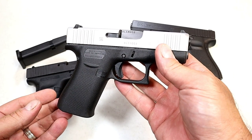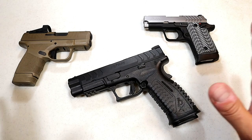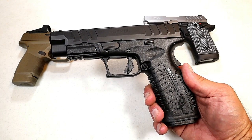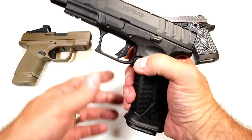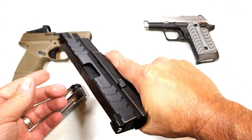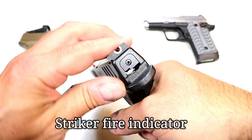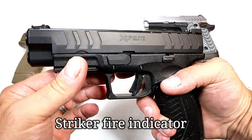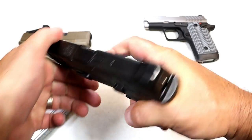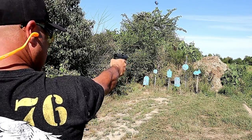Now we have Springfield Armory, also known for its reliability and variety. Let's start with the new XDM Elite with a 4.5-inch barrel — this gun is feature-loaded. Magazines carry 19 rounds, it has a flared magwell, excellent full-size feel, a U-notch rear sight, a fiber optic front sight, loaded chamber indicator, striker fire, wider-cut slide serrations, a rail, and a flat-face trigger that breaks just over five pounds. At the range it shoots very straight and is a soft-shooting gun.